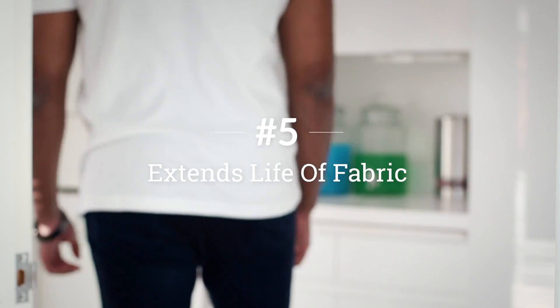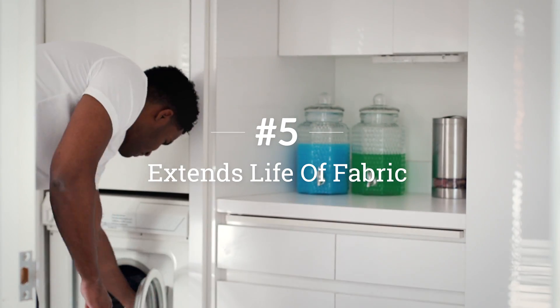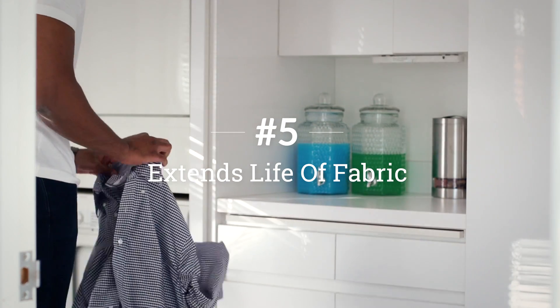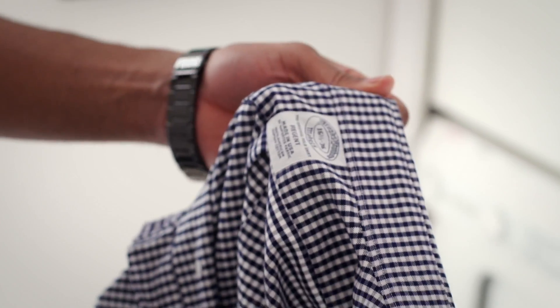A big misconception about starch is that it degrades fabric over time. In reality, it extends the life of fabric by preventing fraying and lessening the need for harsh, heavy-duty cleaning products in your laundry routine.